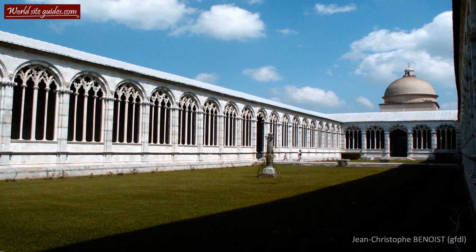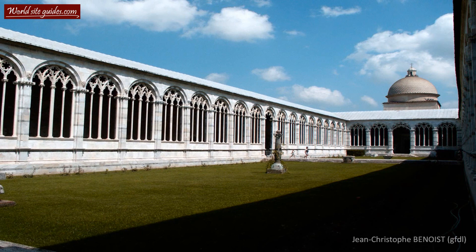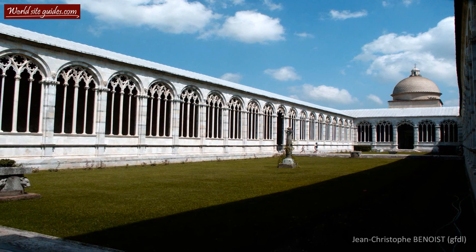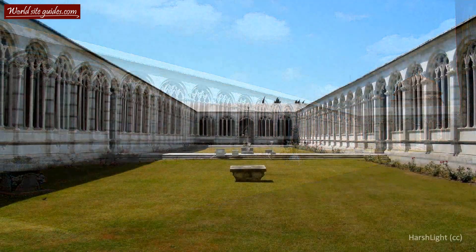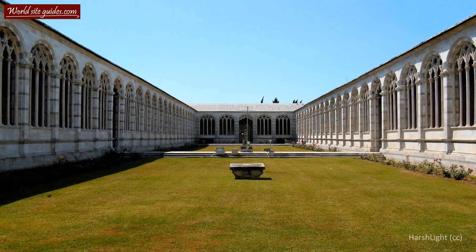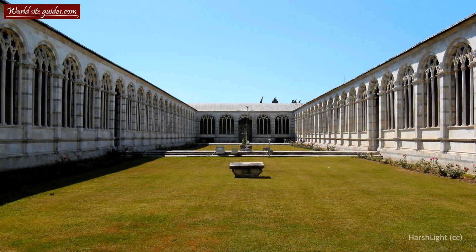Welcome to Campo Santo Monumentale, the monumental cemetery. Many claim this walled cemetery is one of the most beautiful in the world, and after having visited it, it is hard to argue against such a claim. The locals also refer to this place as Composanto Vecchio, the old cemetery, as a way of differentiating it from the later established urban cemetery in Pisa.